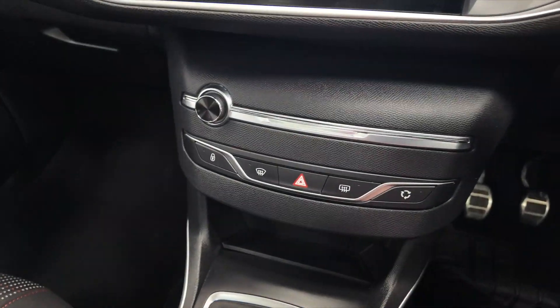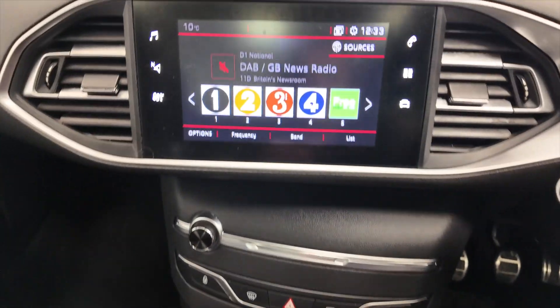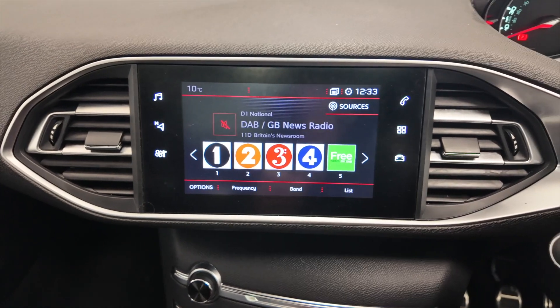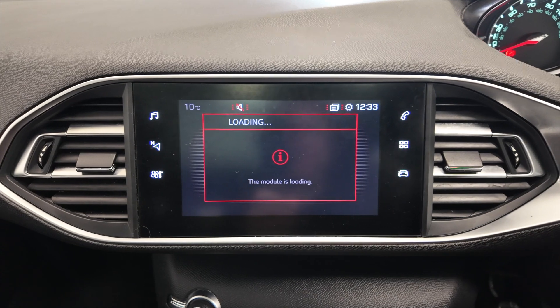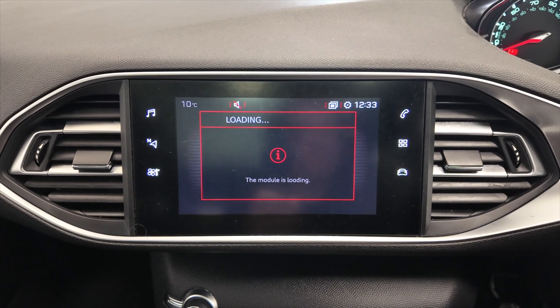Moving up we've got a few options and controls for your screen. And then into your digital display which has got DAB radio. You've also got built-in sat-nav — might take a few seconds to load as we are inside at the moment.